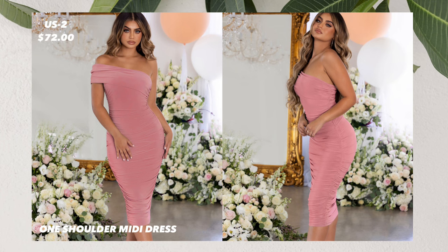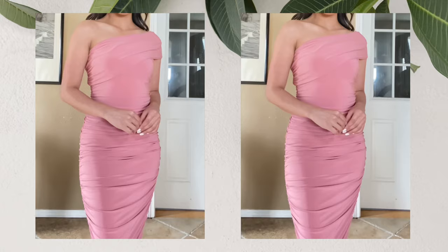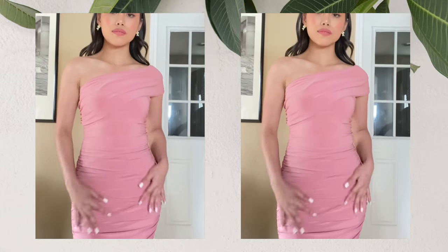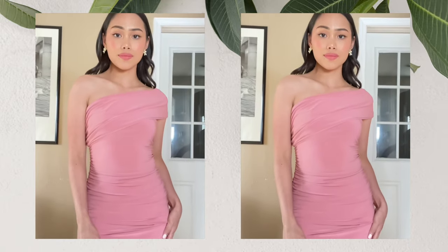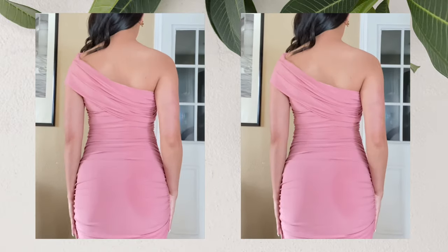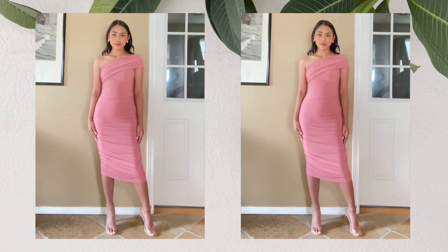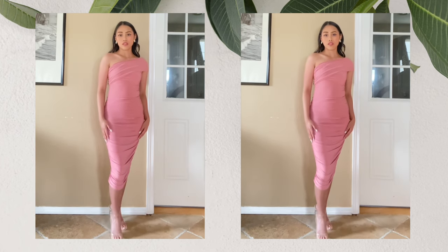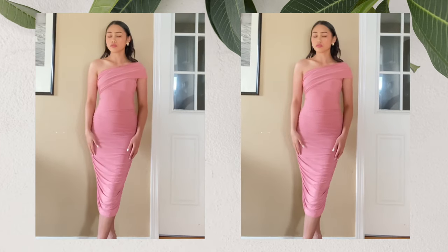The first dress that I got is this one shoulder midi dress. I got this in the size US 2 in the color nude for $72. This stunning dress owes its solitary sophistication with its hourglass silhouette and curved contouring premium stretch jersey. The full glamorous full body ruching emphasizes your lush feminine curves while showing off all your best assets. All of this is balanced with a modest hemline and a classy one-shoulder neckline.